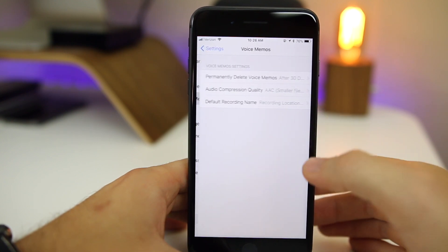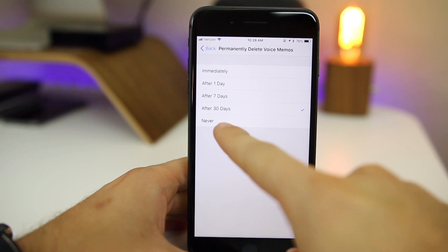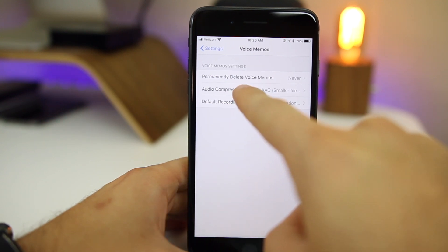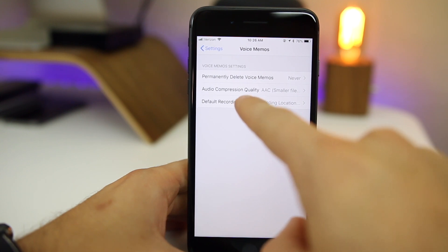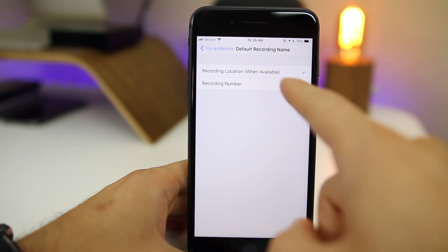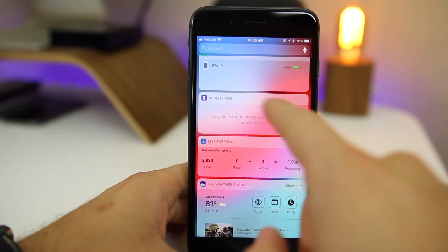We now have a new settings panel for Voice Memos. You can see options including Permanently Delete Voice Memos, Audio Compression Quality with AAC or Uncompressed options, and a Default Recording Name setting so you can change what your recordings are named by default.